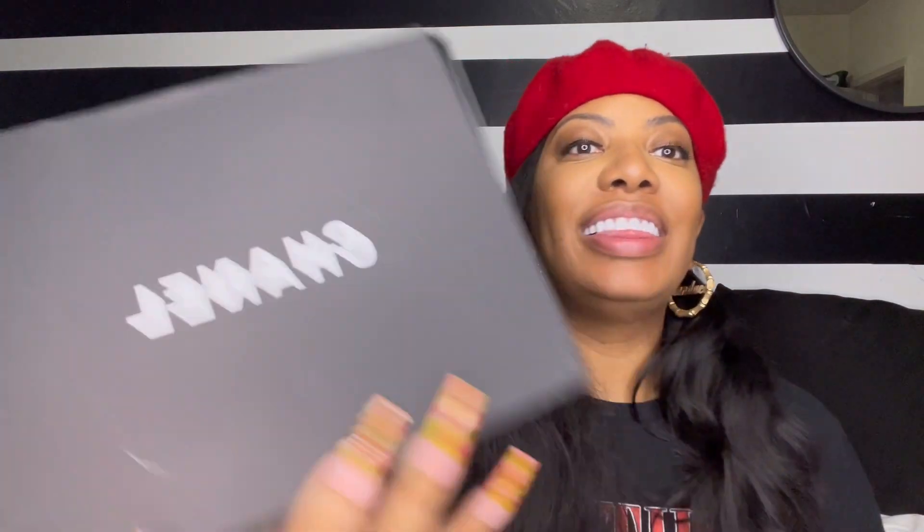This is the box that the Chanel I got in Europe came in. It's very tiny, very small.